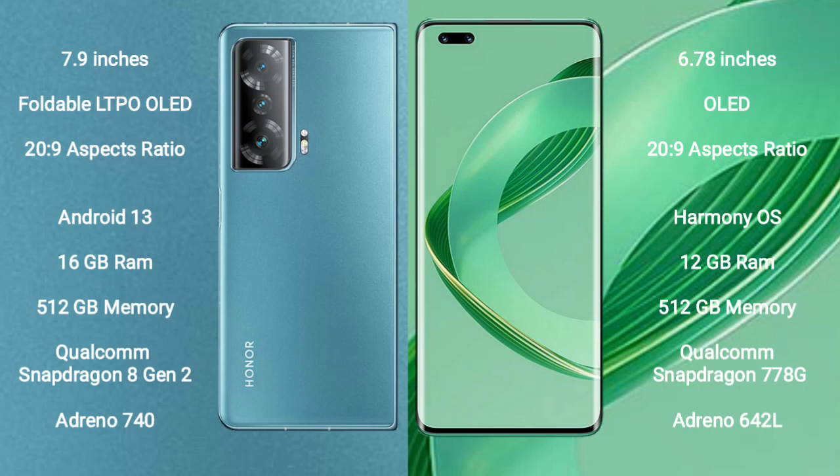The Honor Magic V2 comes with 16GB RAM, 512GB internal storage, a Qualcomm Snapdragon 8 Gen 2 processor, and Adreno 740 GPU.